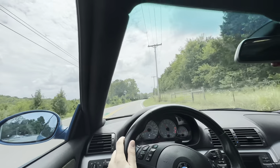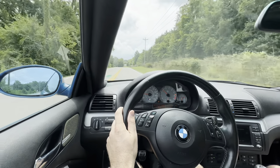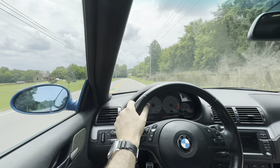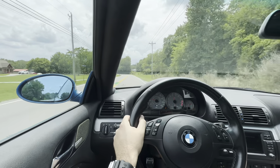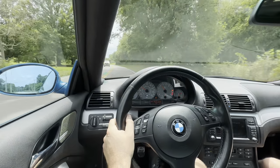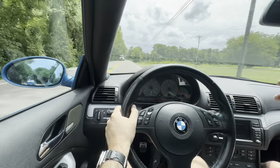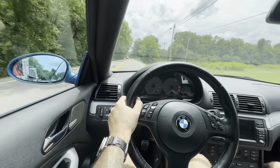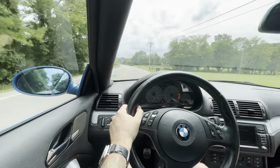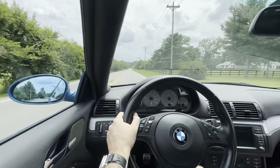We're in the E46 M3. This particular vehicle has 147,000 miles on it, but I've got to say it is such a fun car to drive. Very visceral. Red lines at almost 8,000 RPMs. It's more than the sum of its parts — it's all about the way it makes you feel. I love the hydraulic steering. I love the seat; it's comfortable. I love that it's very spacious in here. You have a great view of everything and it is fun to drive.